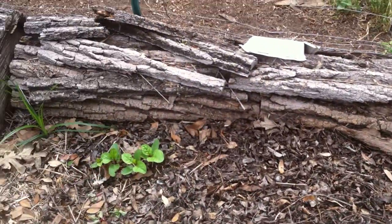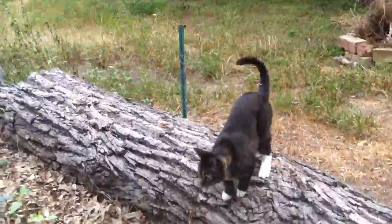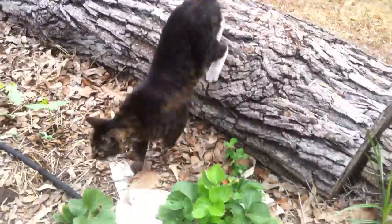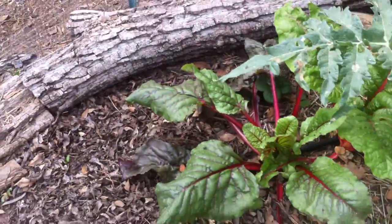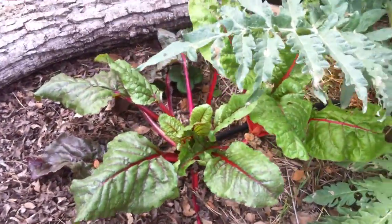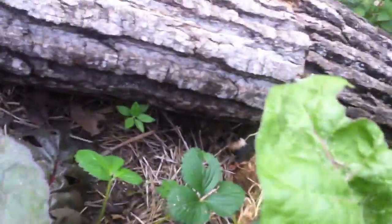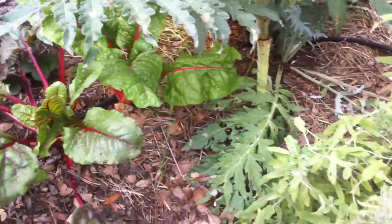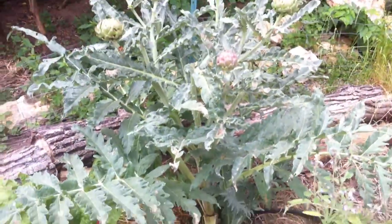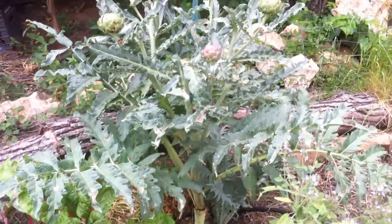There's supposed to be a whole row of Malabar spinach, but they didn't all survive. Say hi, Monty! And then here we have some Swiss chard. Back here is another strawberry plant that never made any strawberries, but it was pretty shaded.